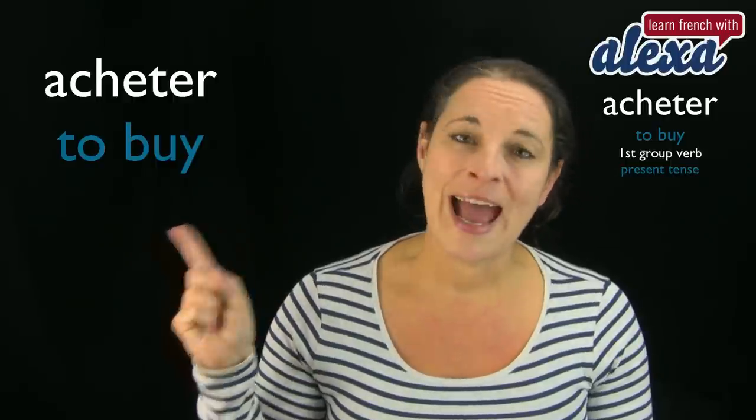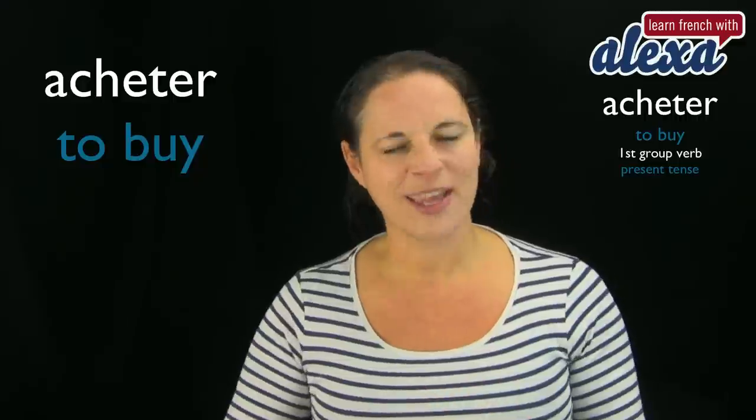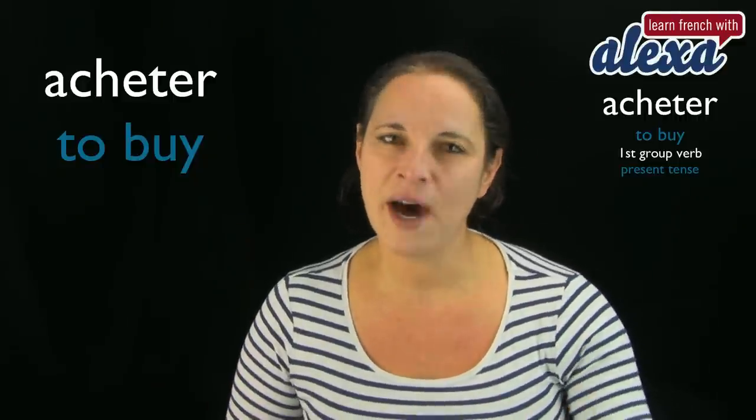This verb is acheter. It's a very simple verb, but yet quite complex. Acheter means to buy.